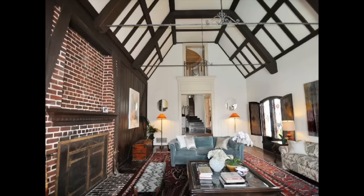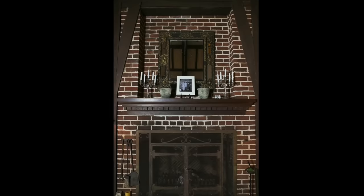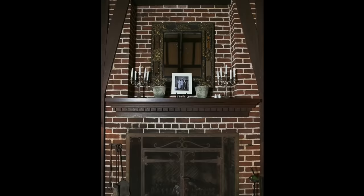The mansion features a grand living room with high beamed ceilings and large windows, creating a bright and inviting space for entertainment. A grand fireplace serves as a focal point, providing warmth and a cozy atmosphere.